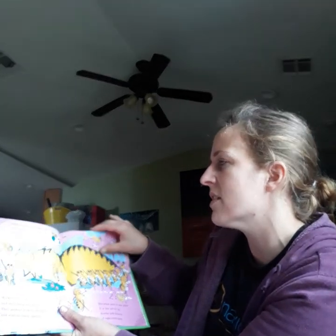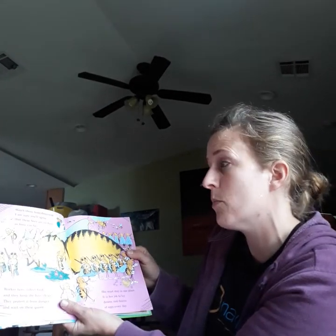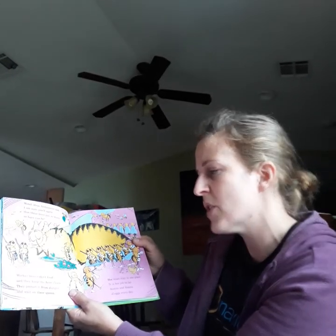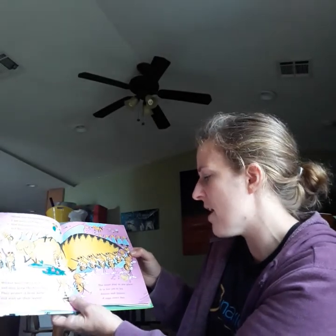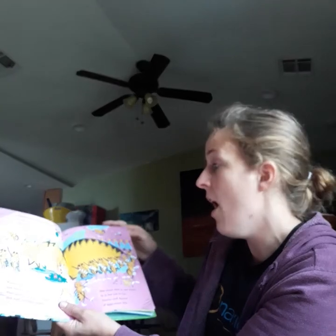Watch these honeybees, and I am sure you'll agree that these bees are as busy as busy can be. Worker bees collect food, and they keep the hive clean. They protect it from danger and wait on their queen. She must stay in one place. It is her job to lay dozens and dozens of eggs every day.